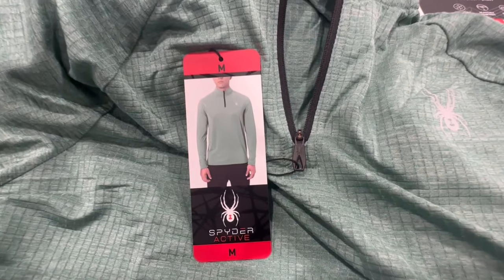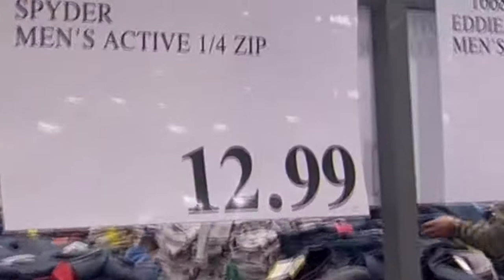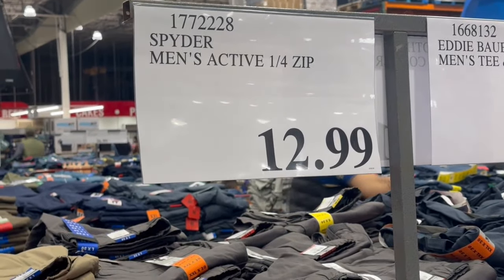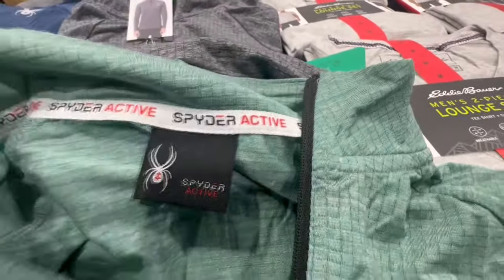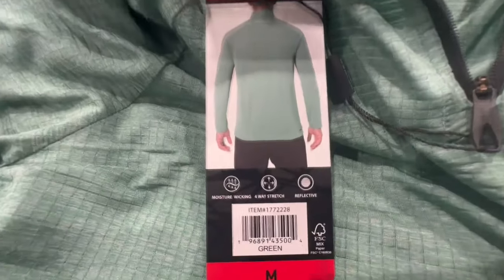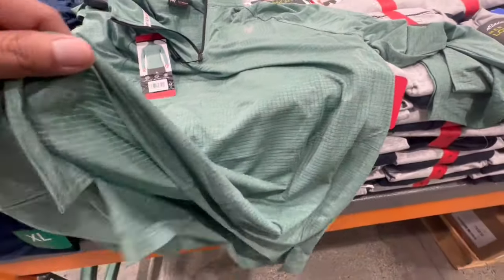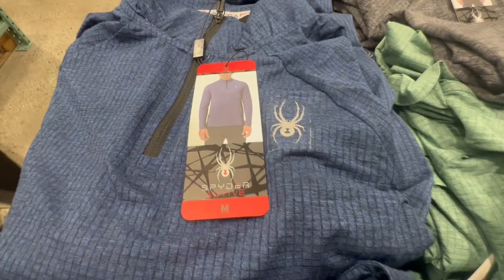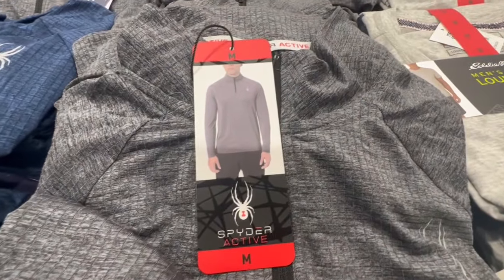Spider Active has been bringing out a lot of good stuff for men. These are the Men's Active One-Fourth Zip, selling for $13. The material on the outside is pretty much the same as the inside — it's reflective and has a four-way stretch. They seem true to size. Colors available include green, a really nice shade of blue, and gray.